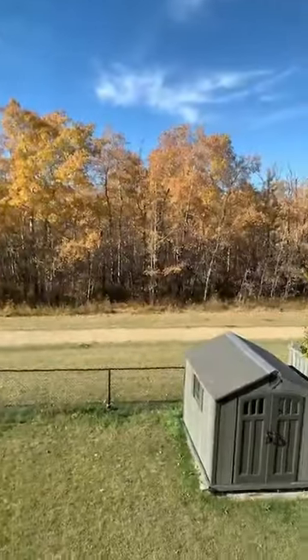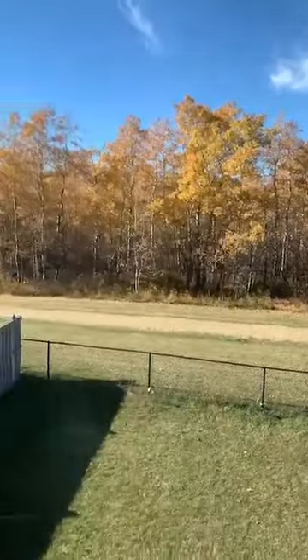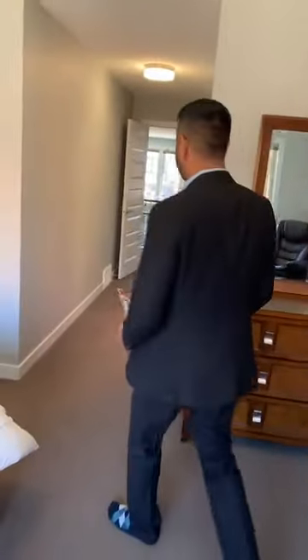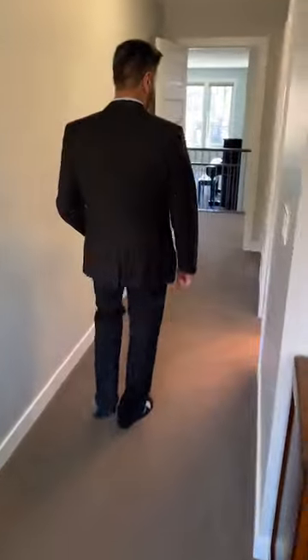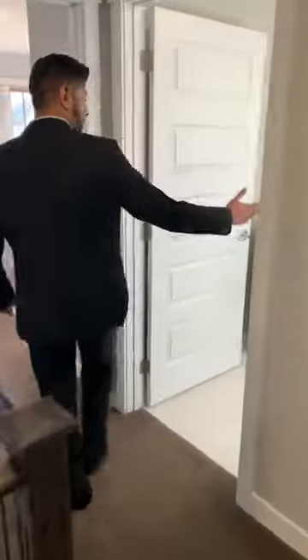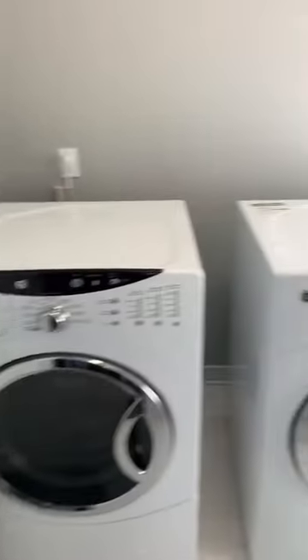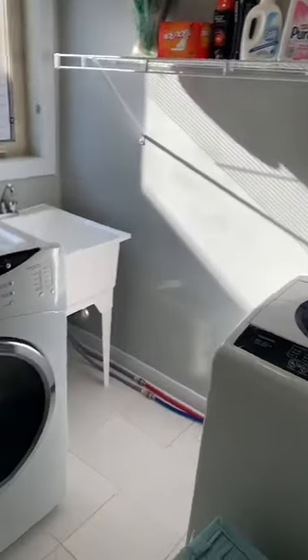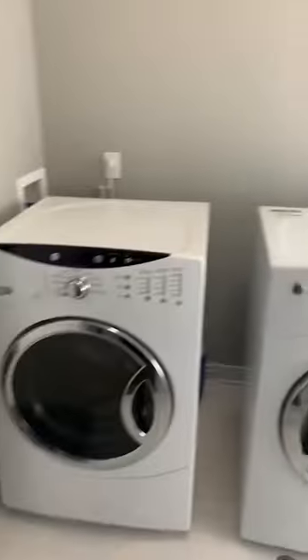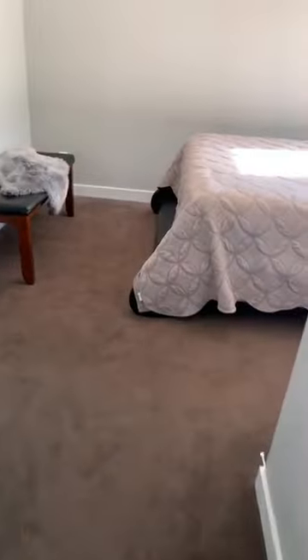Every morning you wake up looking onto the green space — it'll be a white snowy view in a month or so, but it's something to look forward to. Through the hallway, there's an upstairs laundry room with a sink and shelving. Right next to the laundry room is the third bedroom.